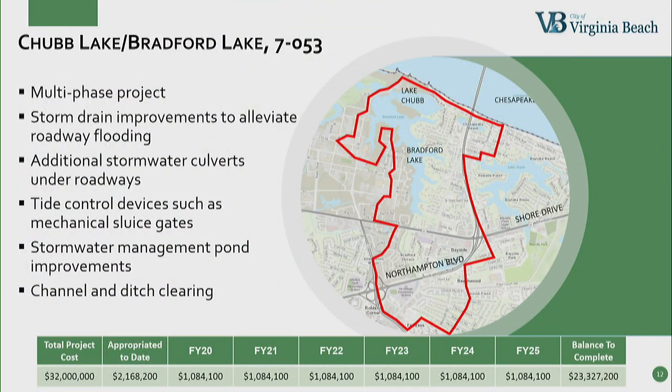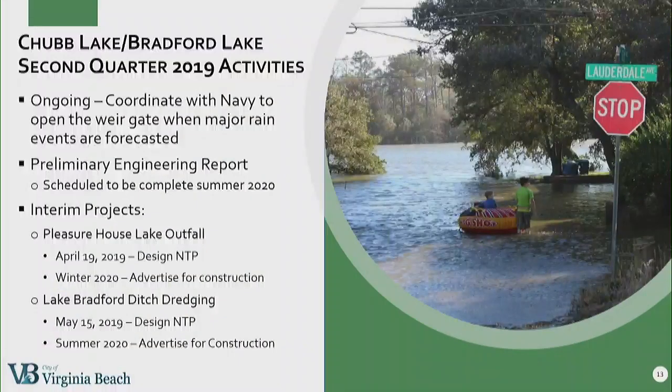The Chubb Lake/Lake Bradford project is going to address flooding in three areas: Church Point, Hollis Road, and the Chubb Lake/Lake Bradford area. The ultimate project will include additional storm drains, additional culverts including major box culverts at North Hampton, Pleasure House Road, and Shore Drive, tide control devices, additional stormwater management ponds, and channel and ditch clearing. Initial estimates for all of this work is $32 million. We are proceeding with the preliminary engineering report — the modeling for this area is complete, and that report, which will more clearly define the engineering solutions, is scheduled to be complete next summer. The interim projects are underway: the Pleasure House Lake outfall project just had a design notice to proceed issued in April, and we hope to advertise for construction next winter. The Lake Bradford ditch dredging project we hope to advertise next summer.